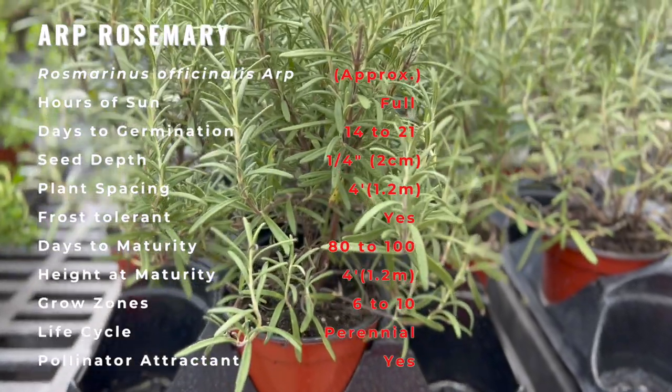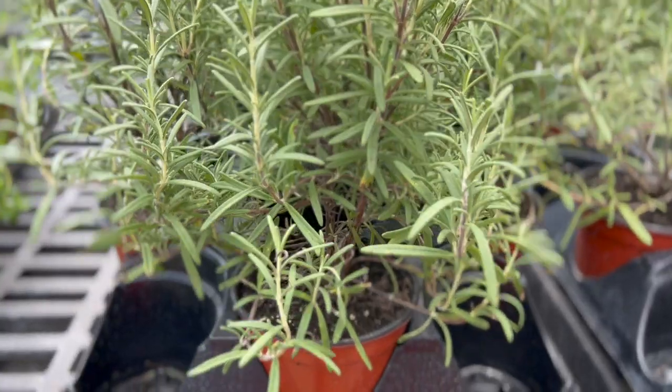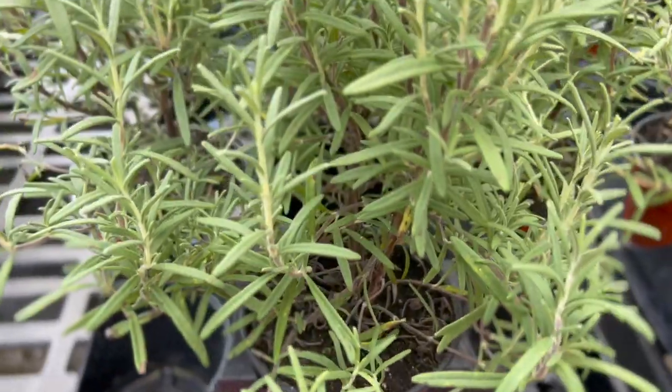The herb not only tastes good in culinary dishes such as rosemary chicken and lamb, but is also a good source of iron, calcium, and vitamin B6.